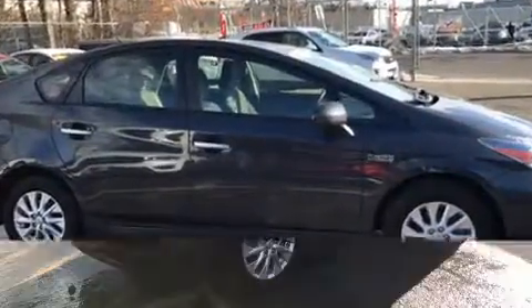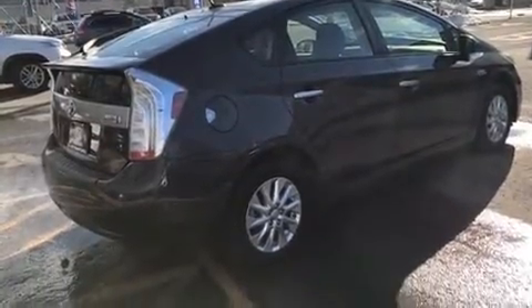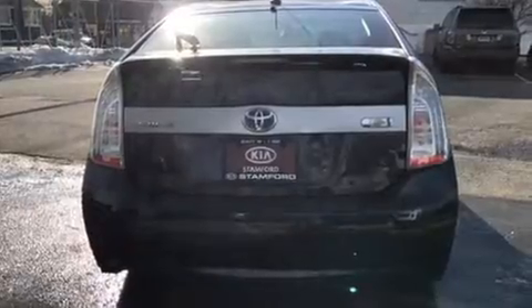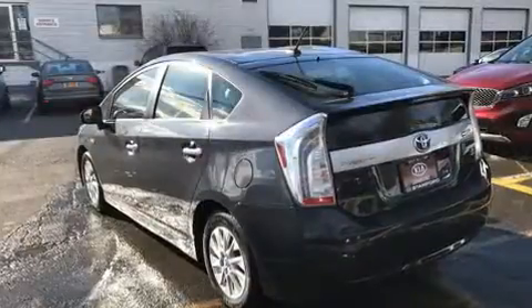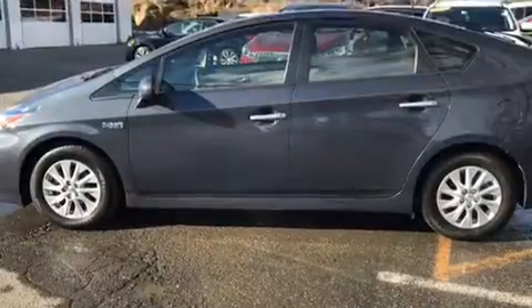Additional features include heated door mirrors and power windows. You and your passengers will enjoy the stereo system, which includes a CD player with MP3 capability and six speakers, enhancing the audio experience throughout the interior.